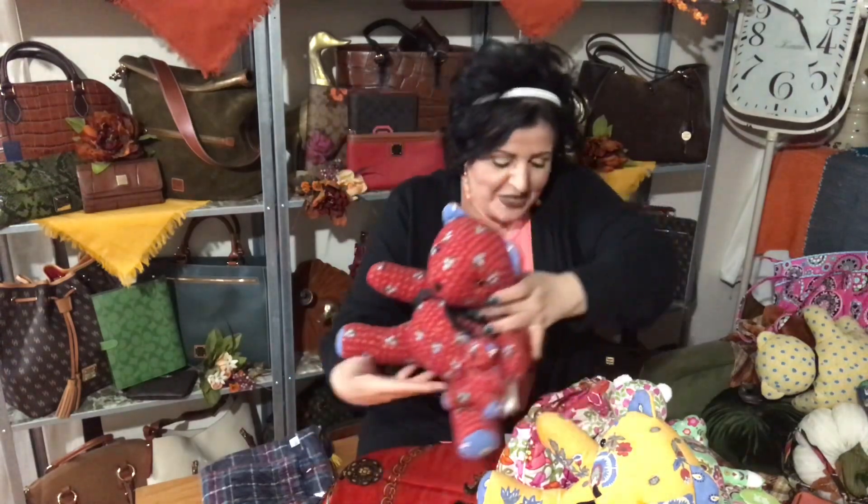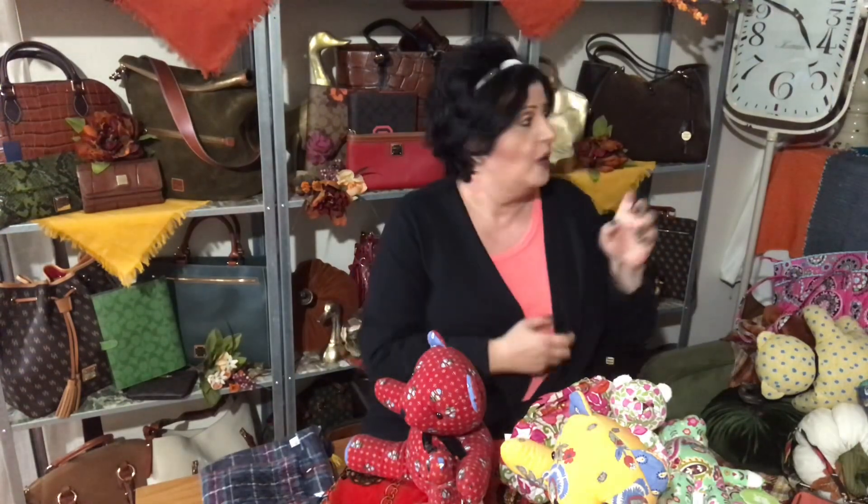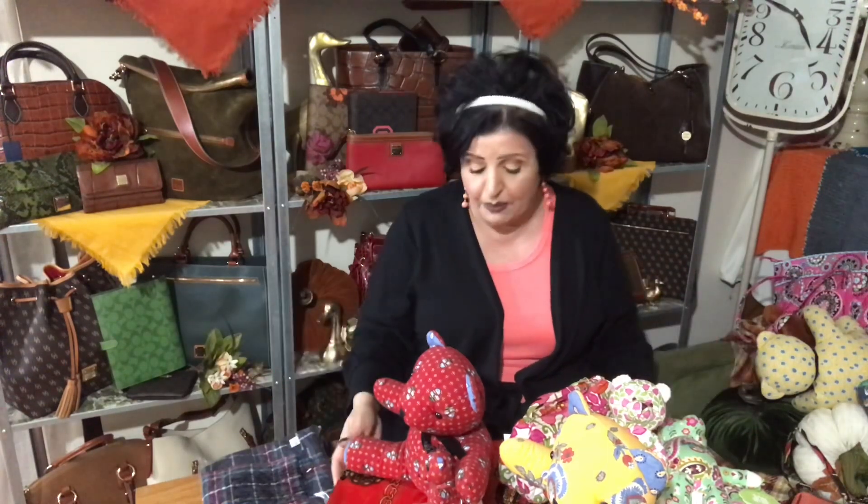These are my newest Vera Bradley finds, and I have a couple more pieces coming to go with things I already have. I think I ordered a collection or two — a bag with the wallet and everything — and then I'll be done with my Vera Bradley purchases. Thank you to everyone who has been here watching and supporting my channel. I really enjoy the interaction.